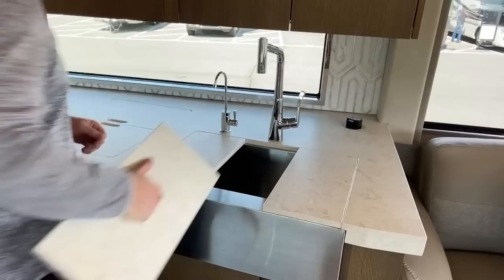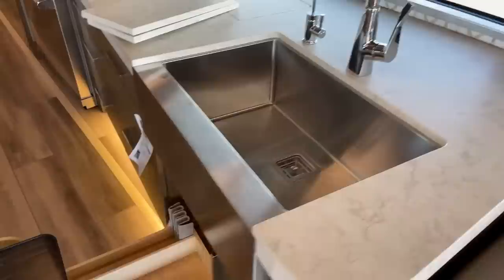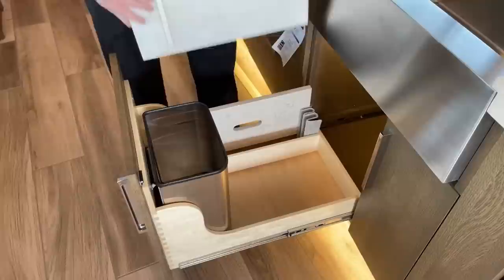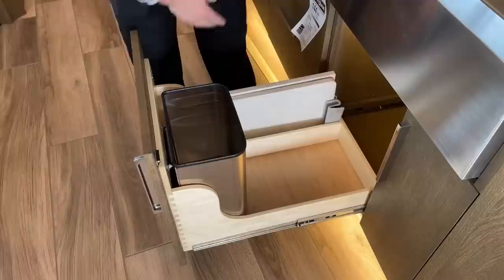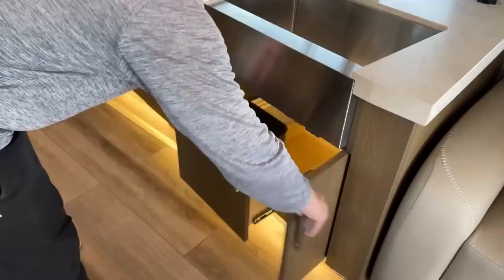Next is the two-burner Wolf induction cooktop. Then last but not least, a huge single-bowl farmhouse-style sink. Another really cool thing Newmar did is put storage slots under that sink specifically for the sink covers, so when you're cooking or doing dishes you can store them out of the way without worrying about them falling off the counter and chipping a tile. Newmar did about everything they could to make this as user-friendly as possible. There's also one more pull-out drawer on this side.